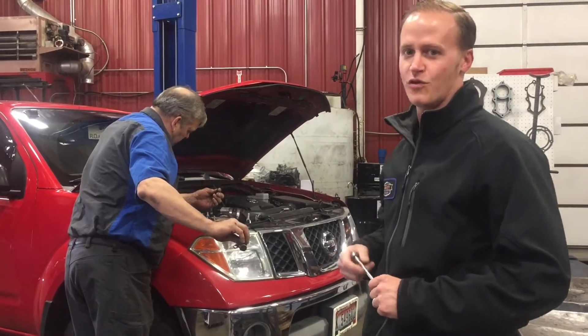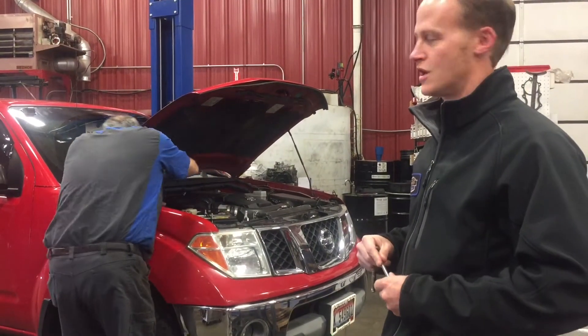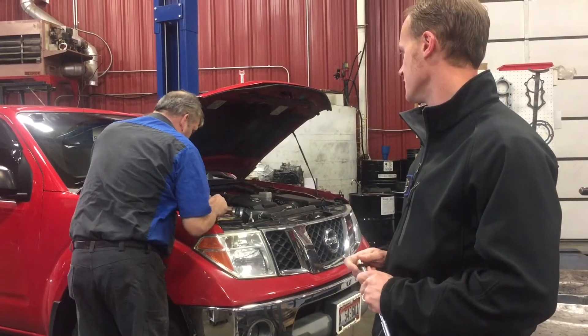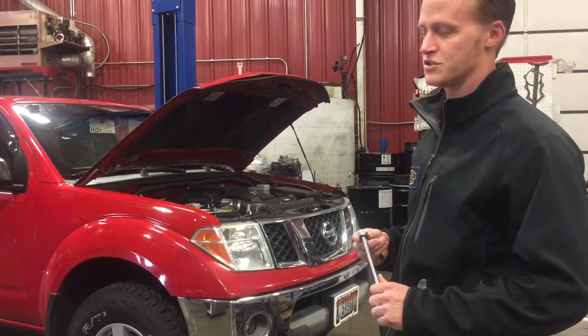Common to the 2004 through 2009 Xterras, Frontiers, and Pathfinders are defective radiators that cause the transmission to go out. What happens is antifreeze from the engine gets back into the transmission and causes electrical problems, causing the transmission to ultimately fail.